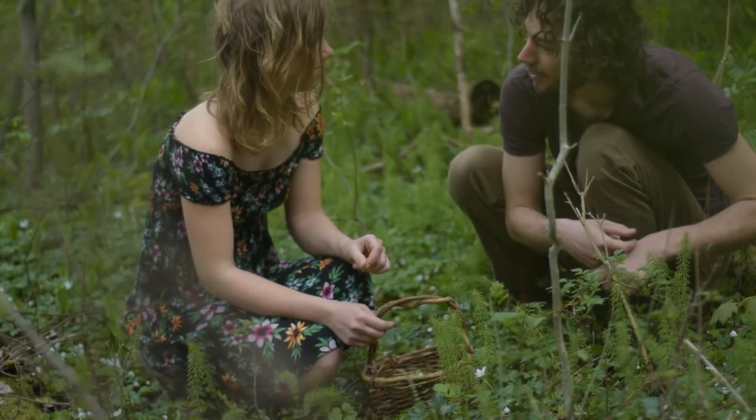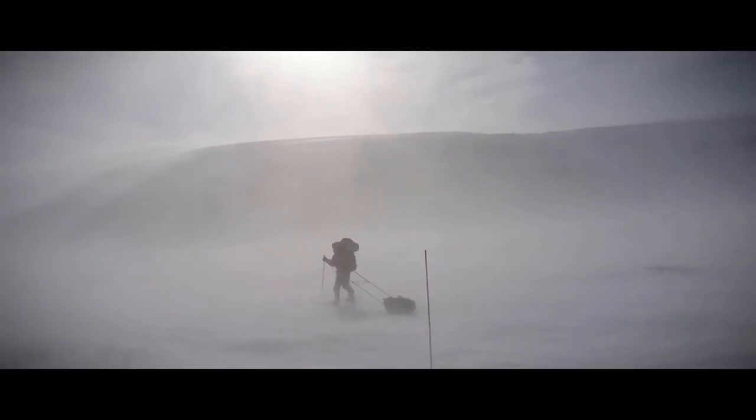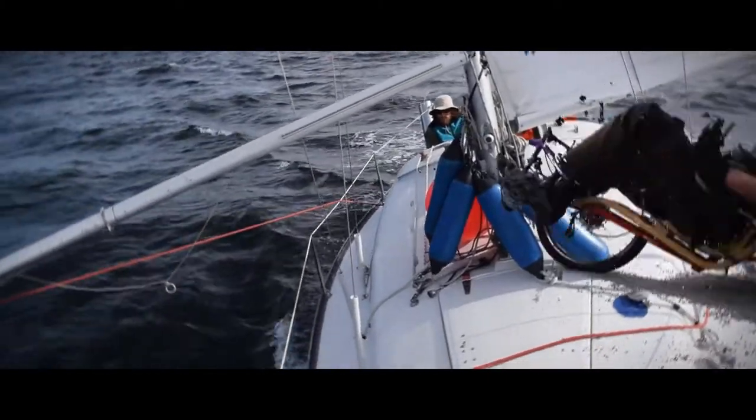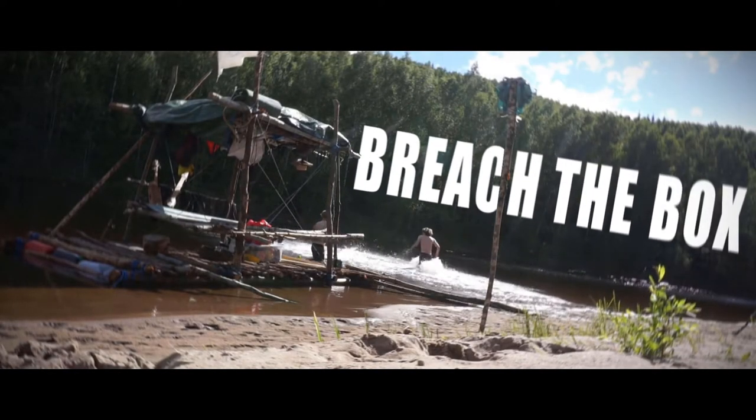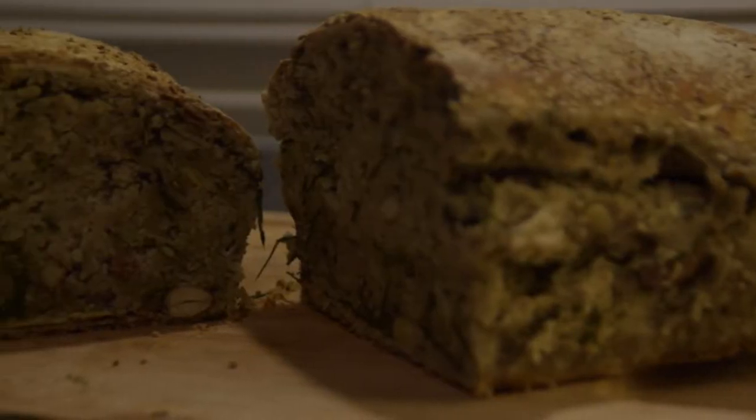This May I'm doing a wild food challenge. For every day of the month I'm going to eat one new edible wild plant, so that means 31 different plants in 31 days. I'm going to be showing you what the plants look like and how I will use them to cook food. Wild edible plants are super healthy and incredibly abundant, and by doing this challenge I'm hoping to get used to using them more in my day-to-day diet and hopefully inspire you to do the same.